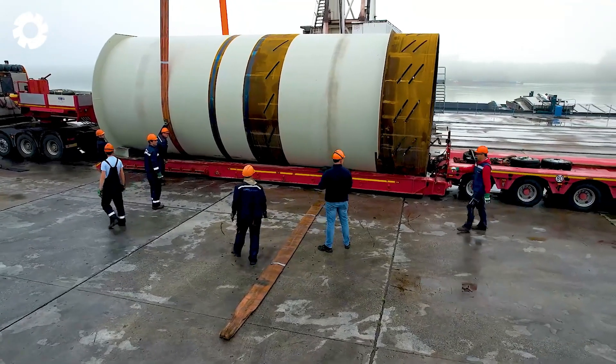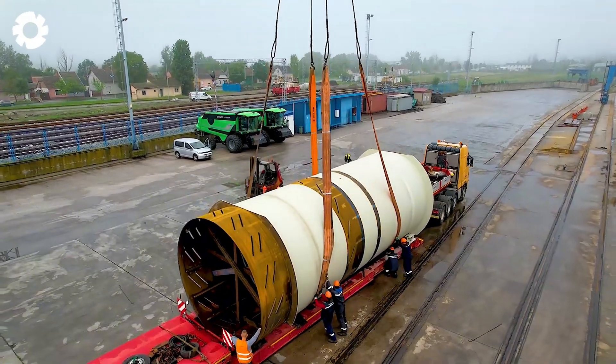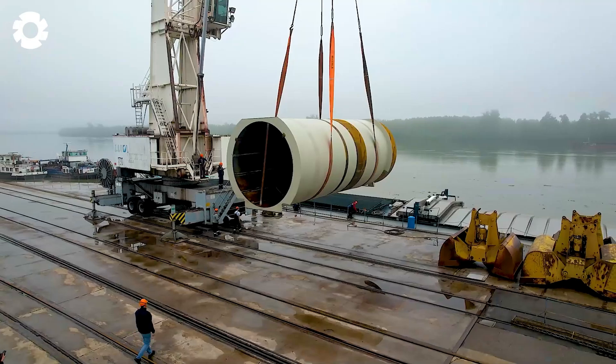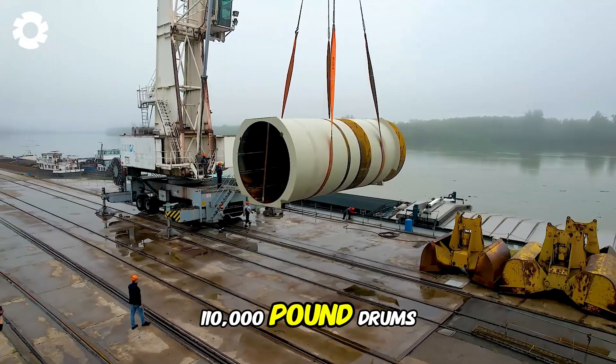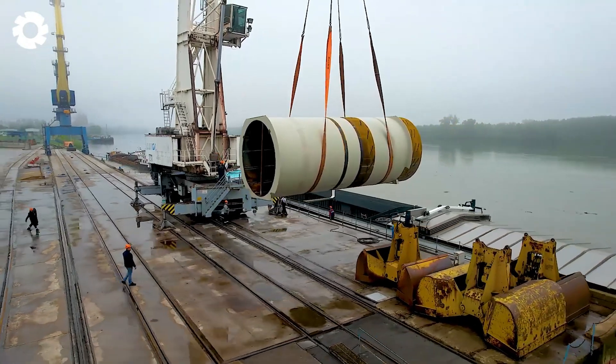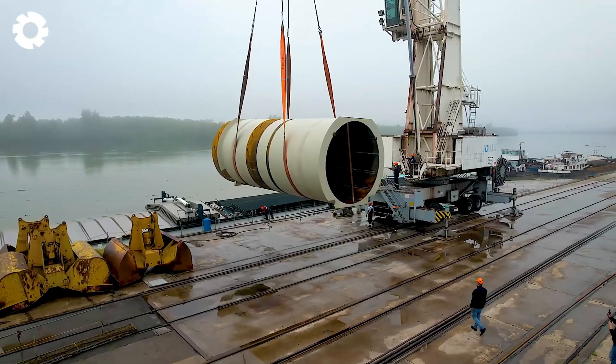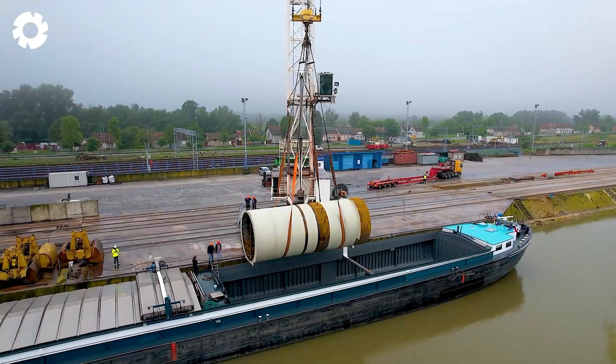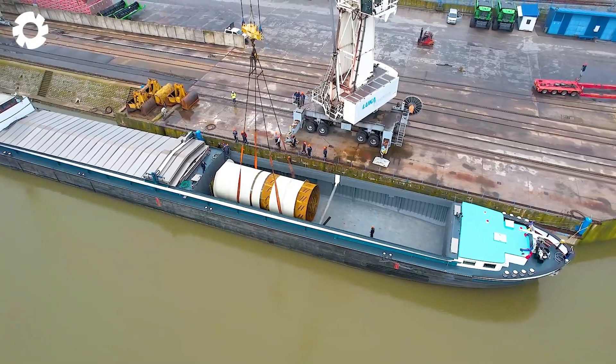The Maritime Authority uses heavy machinery with powerful engines up to 800 horsepower to move 110,000 pound drums. These machines ensure safe and efficient movement, helping to move heavy cargo through hard-to-reach areas accurately and reliably.